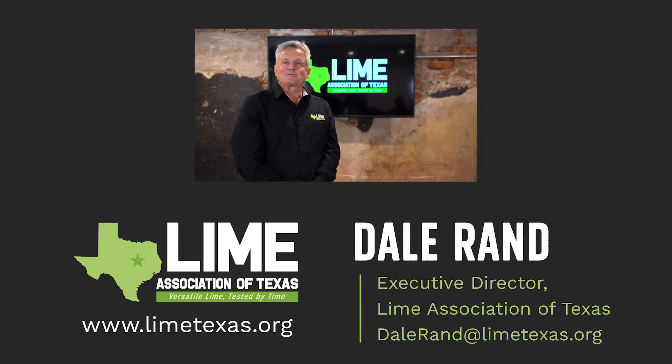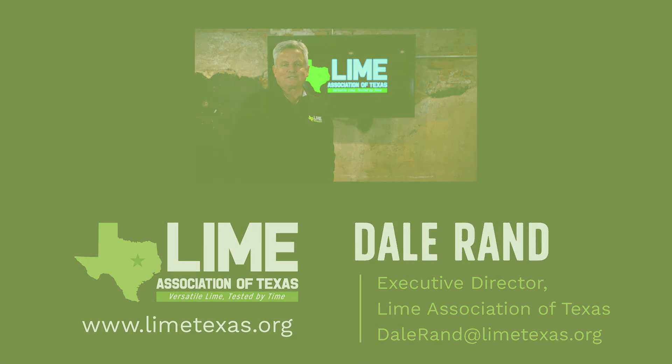Thank you for watching this episode of our podcast. If you want to learn more about the use of lime, reach out to us on our website at limetexas.org. You can also email us at dalerand@limetexas.org, follow us on LinkedIn, and subscribe to our YouTube channel.